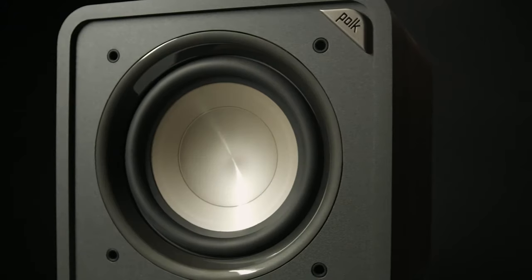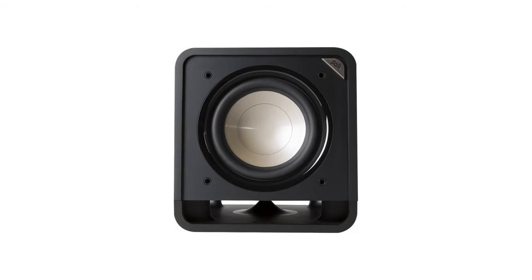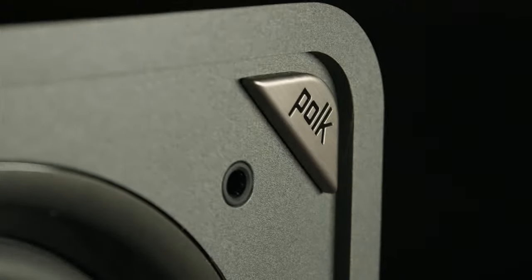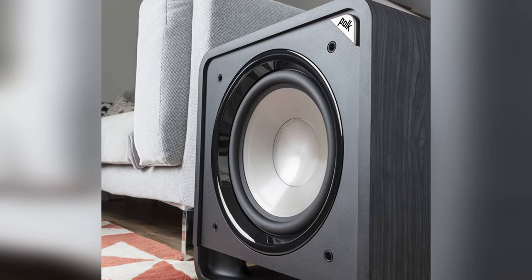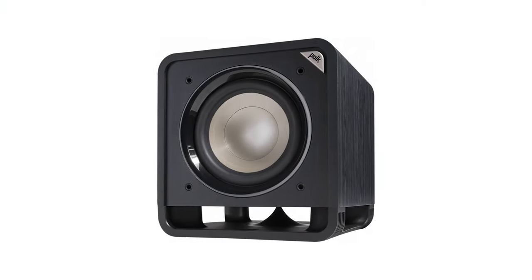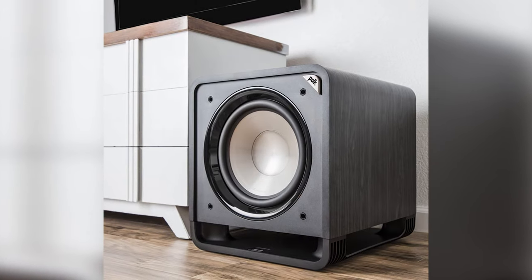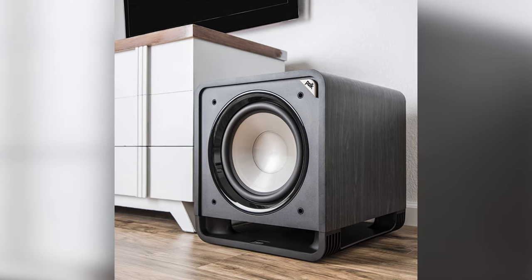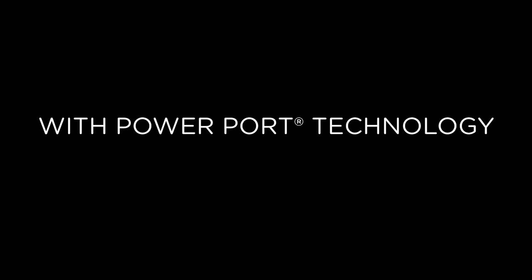The subwoofer is designed with universal compatibility and versatility in mind. It comes with LFE and stereo line-level inputs, allowing you to pair it with any of Polk's Signature Series two-channel stereo speakers. It also comes with all the controls you need on the rear panel — volume, low-pass filter, and phase toggle for optimum bass levels, which can be adjusted from zero to 180 degrees. The front of the subwoofer has a clean, rich look with a detachable grille. Overall, the Polk Audio HTS-10 powered subwoofer with Power Port technology is an excellent choice for anyone looking for the ultimate home theater experience.